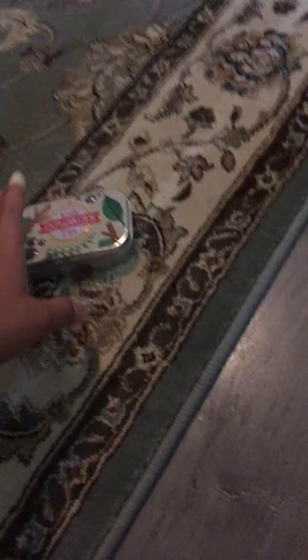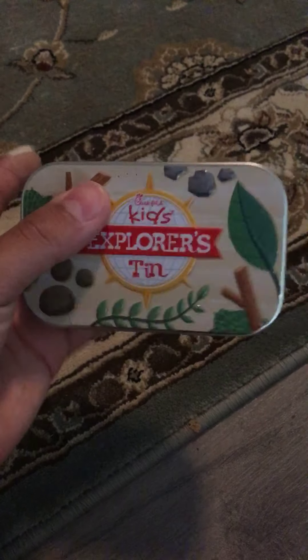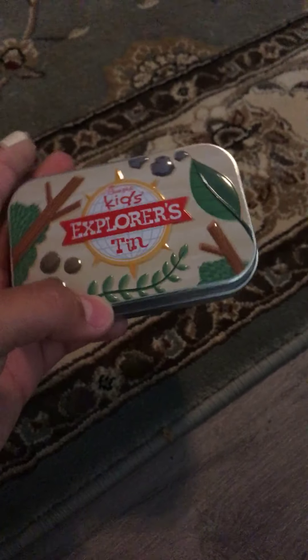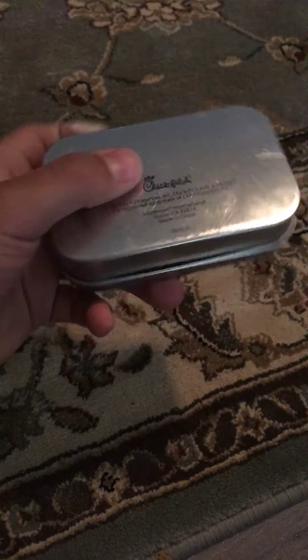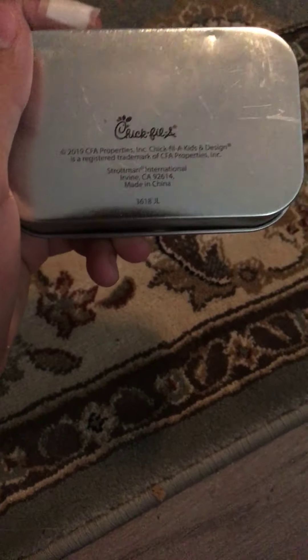We got a special treat today. Yesterday my nephew came by and gave me this kid's explorers tin. He said it was supposed to be like a miniature survival kit. We're gonna pop this thing open and see what's inside. It's a little bit dented right there and it says 2019 CFA properties — a Chick-fil-A design. Let's crack this thing open and see what's inside.